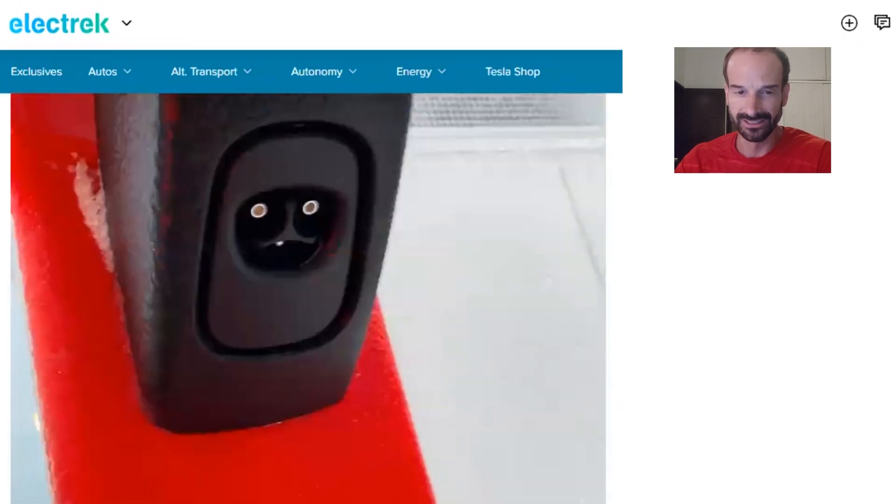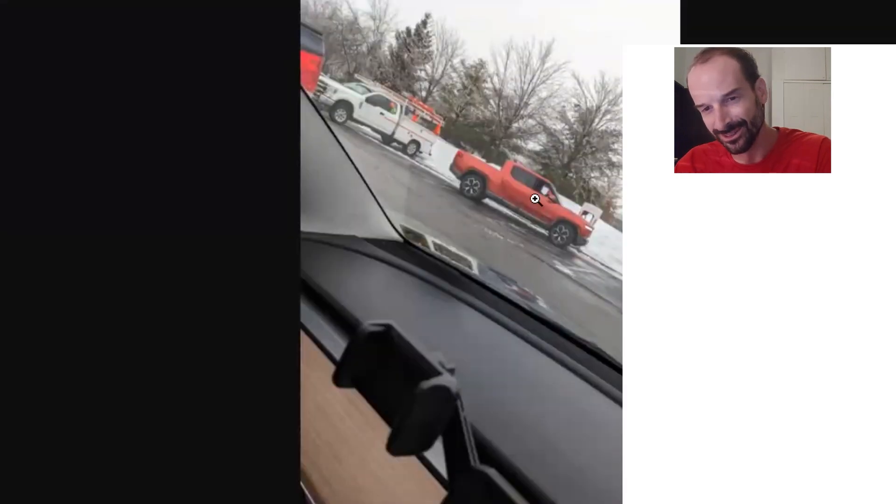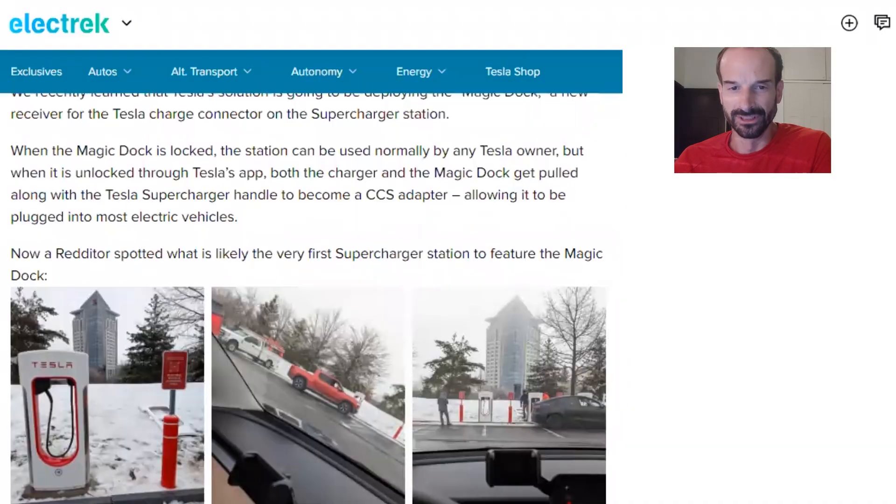That's pretty cool to see — a Rivian R1T that they're testing it with. Interesting update on the Magic Dock; I see how that's going to work now with the app. You'll have to go on the app and unlock it if you're in a non-Tesla, and if you're a Tesla owner, you just use it as normal. Cool update there from Electric. My name's Evan Bertrand, this is the Elogreen channel. I post daily videos, so if you want to see more, you can subscribe. Thanks for watching.